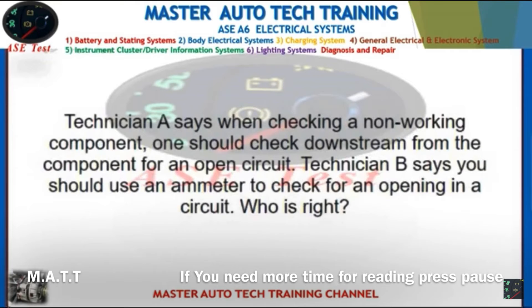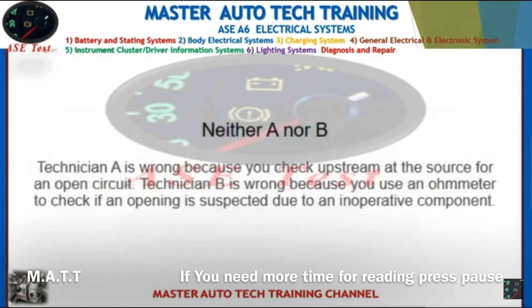Front: Technician A says when checking a non-working component, one should check downstream from the component for an open circuit. Technician B says you should use an ammeter to check for an opening in a circuit. Who is right? Back: Neither A nor B. Technician A is wrong because you check upstream at the source for an open circuit. Technician B is wrong because you use an ohmmeter to check if an opening is suspected due to an inoperative component.